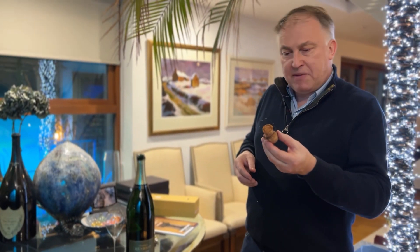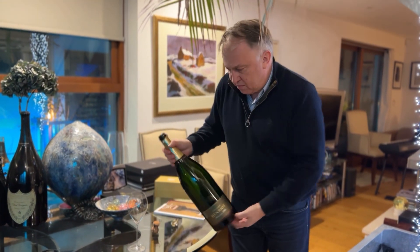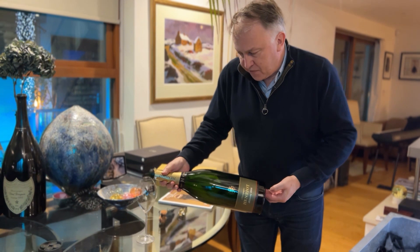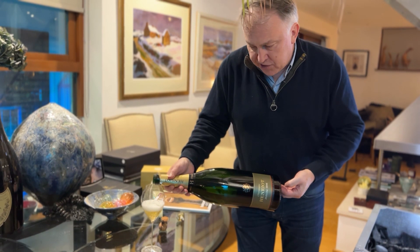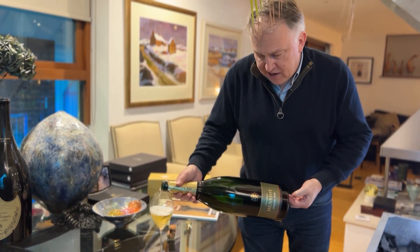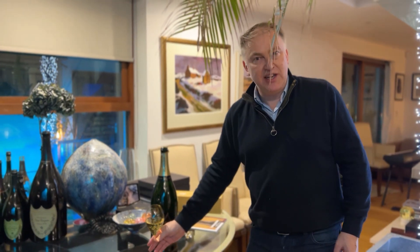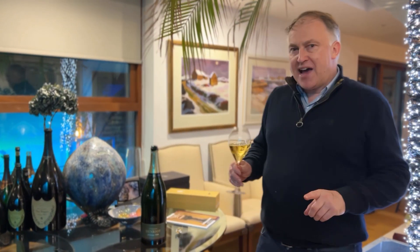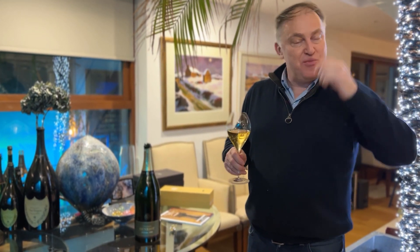We've got a really nice cork that came out of this one. This particular vintage was hailed as one of the best a few years after it was released, and it was only perhaps a decade or so later that everybody realised the time on the lees didn't necessarily tame all of the acidity. So in big format, in Jeroboam, with 20 something years of lees, we will be fascinated to see what we're in for.